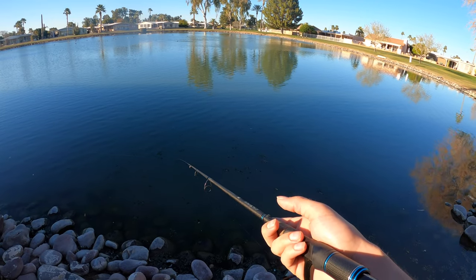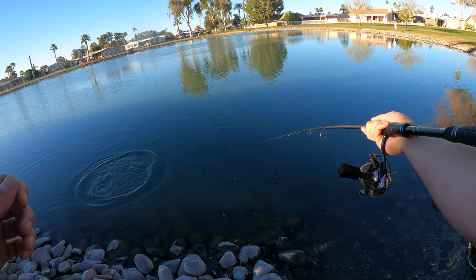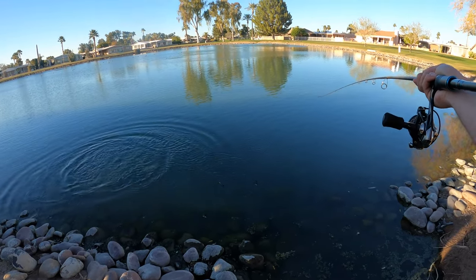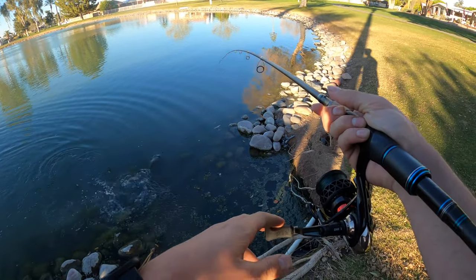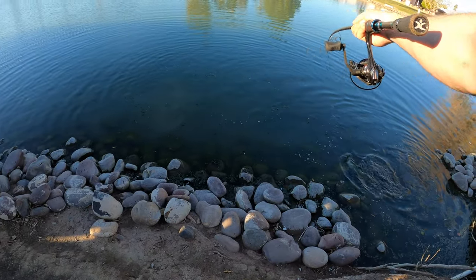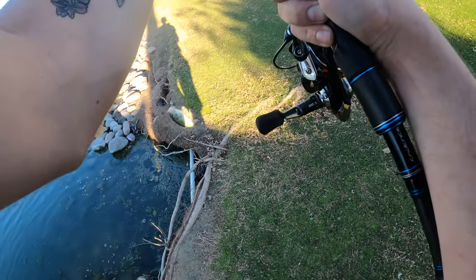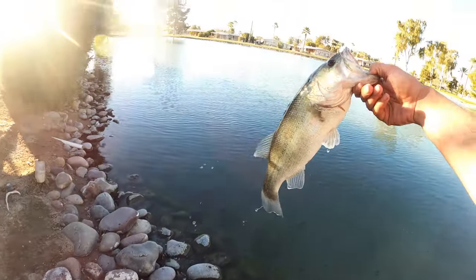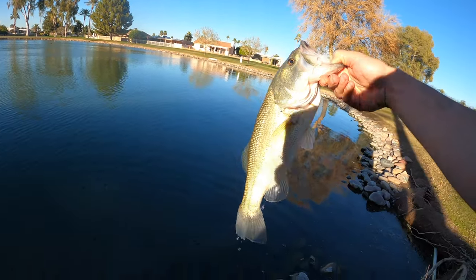That fish hit that so freaking hard! Look how lively these fish are — the cool thing about this bait is it catches the better quality fish. He's barely hooked and he hit it head first too. This fish ate this head first — let's get you back in the water for a quick drink.